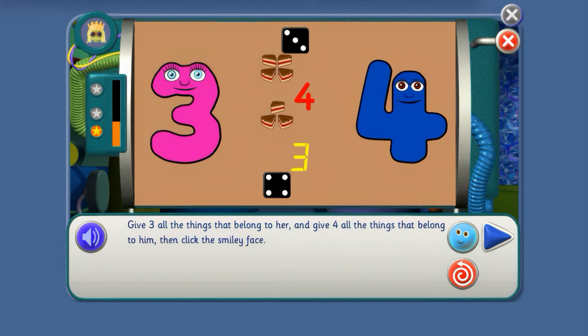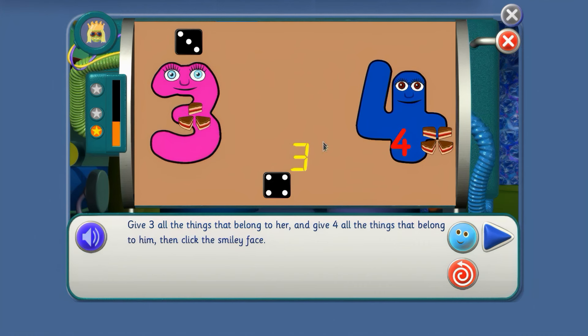Give 3 all the things that belong to her and give 4 all the things that belong to him. Does this belong to 3 or 4? 4. And these cake slices? 4, they go to 4. This number belongs to 4. These cake slices go to 3. And this number belongs to 3. And the domino goes to 4. Well done!